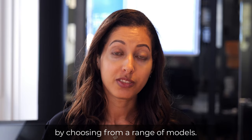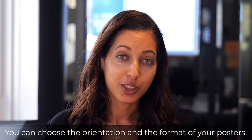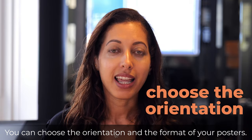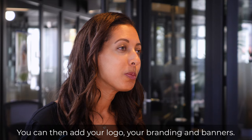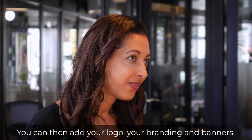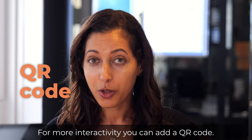Customize your display posters by choosing from a range of models. You can choose the orientation and the format of your posters. You can then add your logo, your branding, and banners. For more interactivity, you can add a QR code.